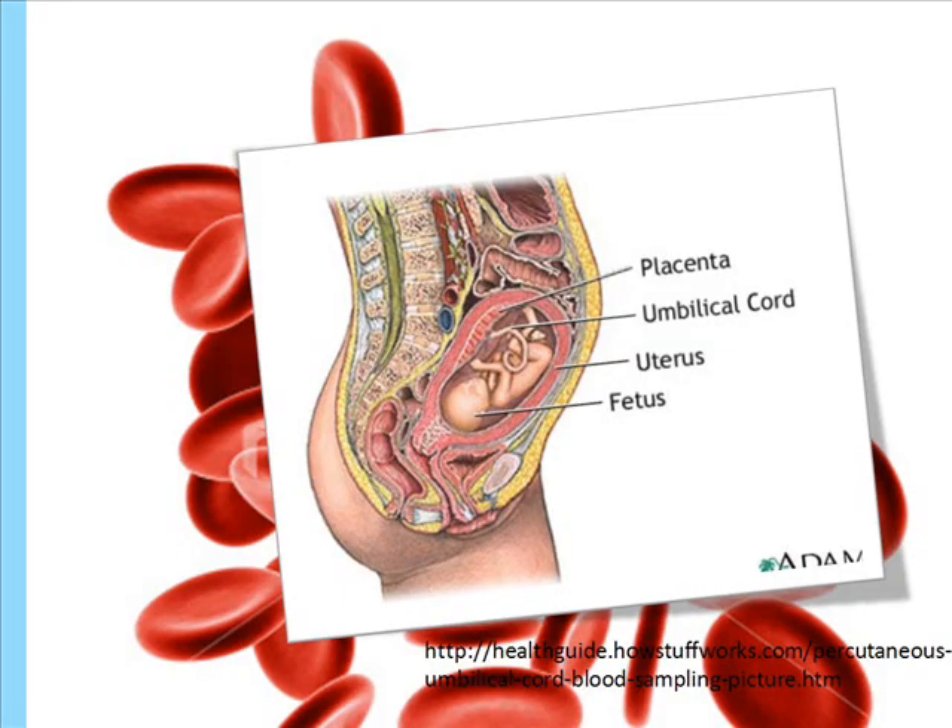When a woman is pregnant, there is a tube-like structure known as the umbilical cord, which connects the mother to the fetus. It is the umbilical cord that provides the life support for the child, including its nourishment and blood supply.